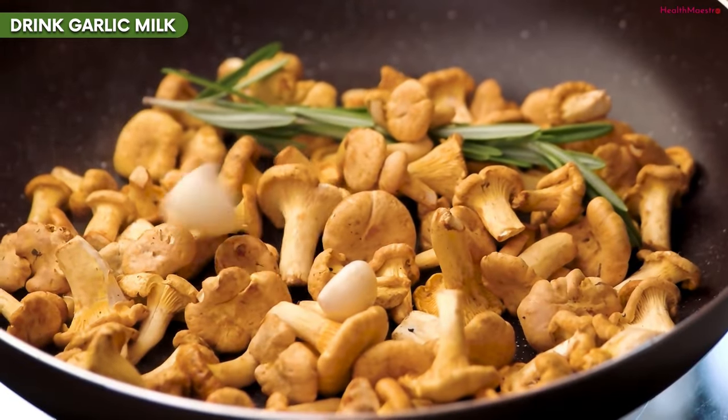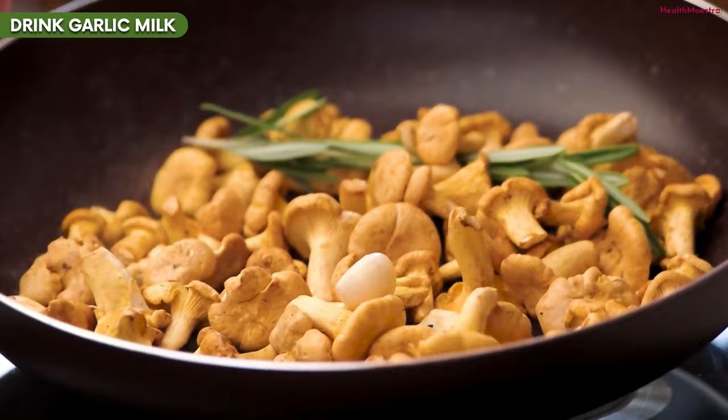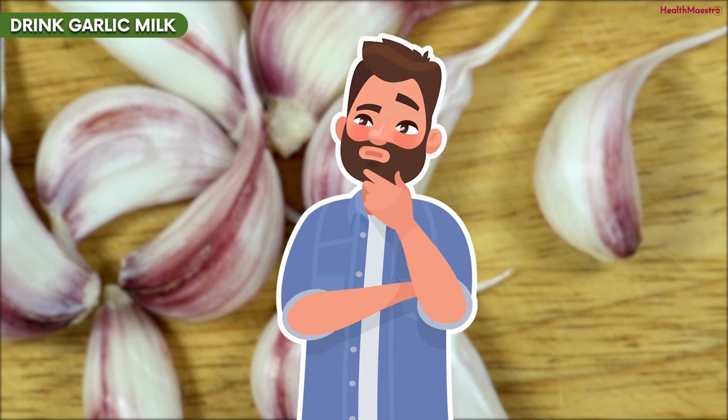At the same time, use garlic in as many food recipes as possible. If you're still confused about how to eat garlic, check the link for more information.